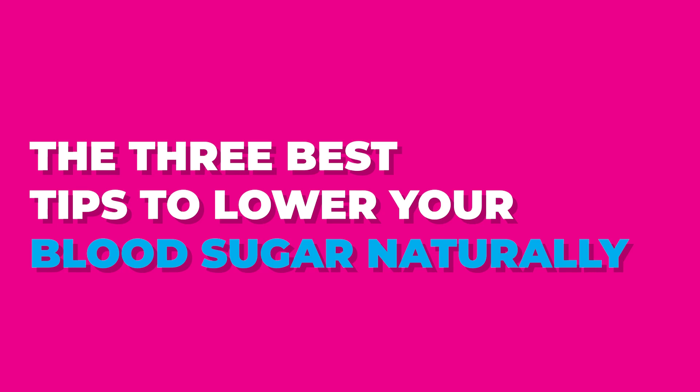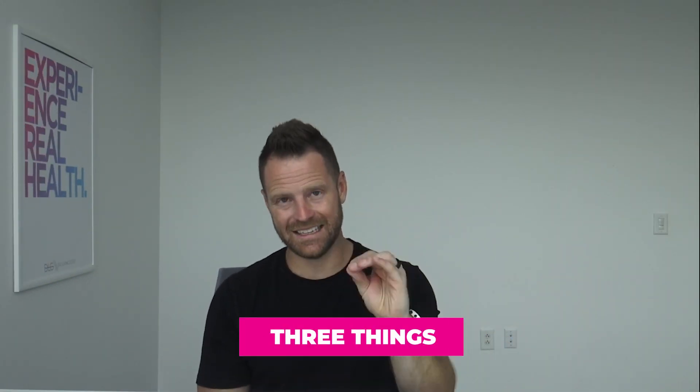Here are the three best tips to lower your blood sugar naturally. From a doctor of natural medicine and primary care doctor taking care of 25,000 people, I saw type 1 and type 2 diabetics all the time, and we had incredible success with three things. Dialing into these three is what's going to make you break through.